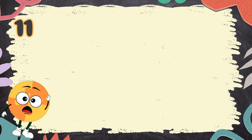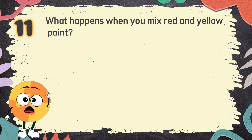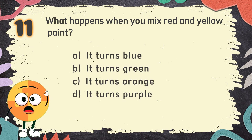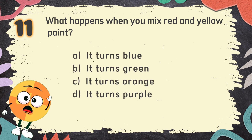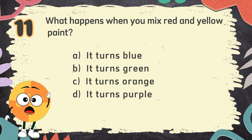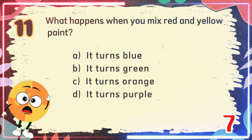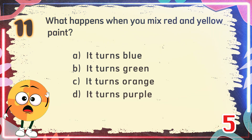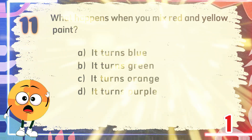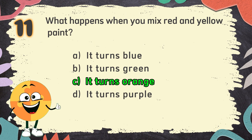Number 11. What happens when you mix red and yellow paint? The choices are: A. It turns blue, B. It turns green, C. It turns orange, D. It turns purple. The correct answer is C. It turns orange.